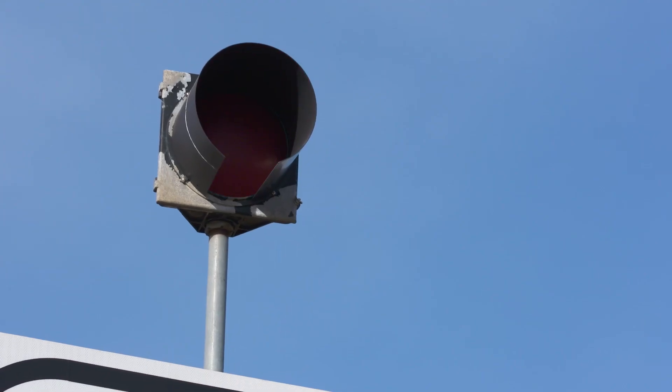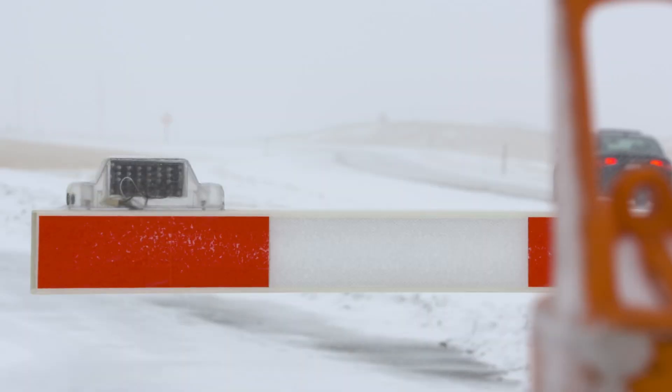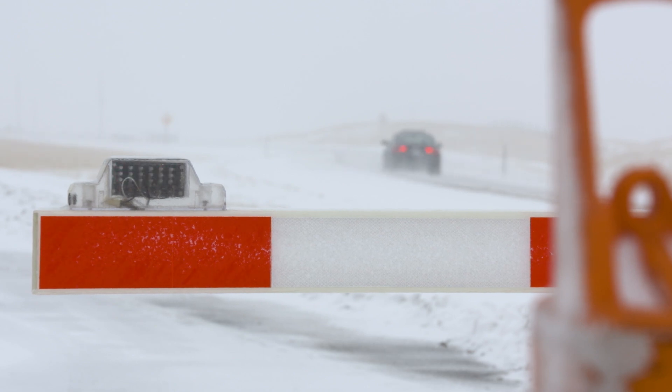When WYDOT closes the highway, it's because crashes or conditions have made the road impassable. If you travel on a closed road, you risk becoming stuck or causing a crash. And we're going to have to initiate an emergency response crew other than the highway department — we're talking about search and rescue.